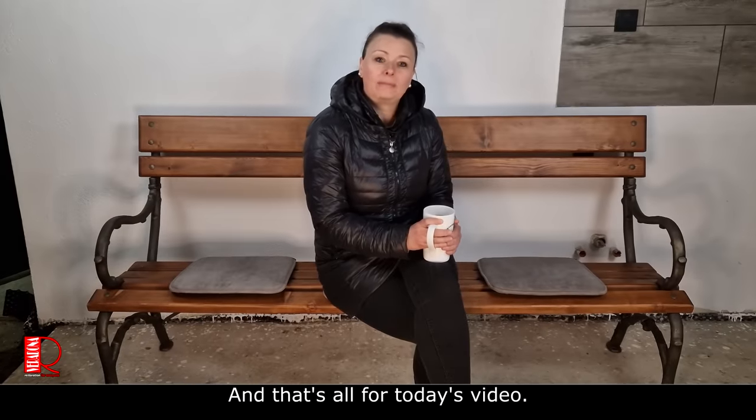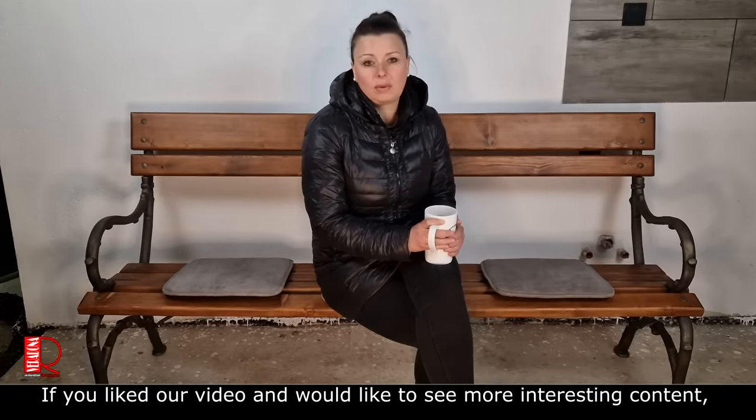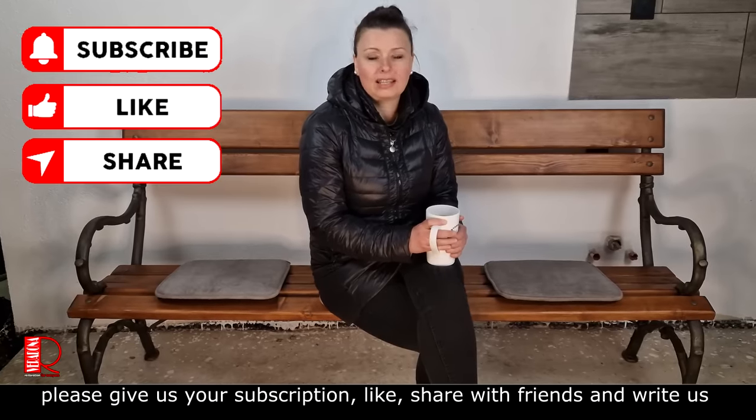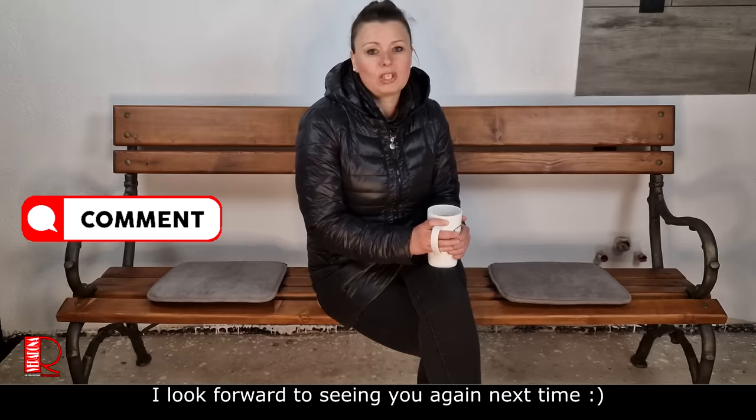That is all from today's video. If you liked our video and would like to see more interesting content, give us your subscription, a like, share with friends, and write a comment. I look forward to seeing you again next time.